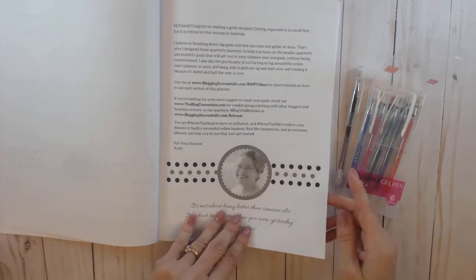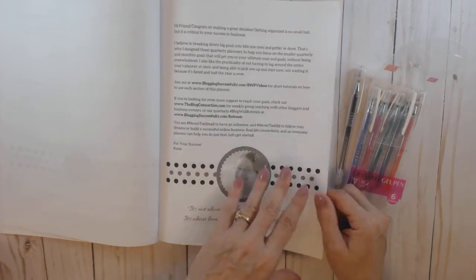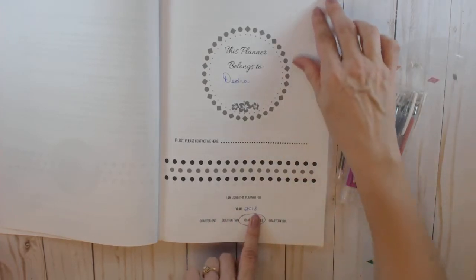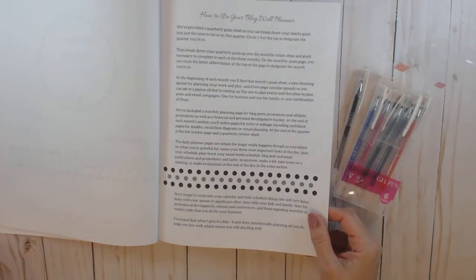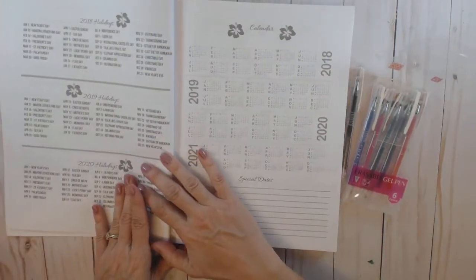Of course, you can tweak it however you want to fit you. There are also printable tabs and stickers that go with this that you can get. For me, this is going to be third quarter that I'm using this planner. There's a 'How to Use Your Blogwell Planner' section, but I'm not going to go through it because she walked us through it at the retreat.